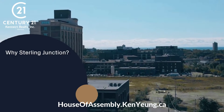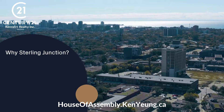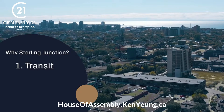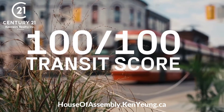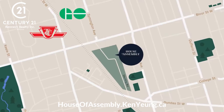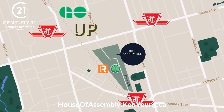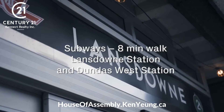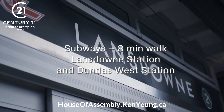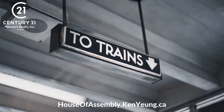There are three main reasons that put the Sterling Junction community in a league of its own. The first being transit. Sterling Junction has a perfect transit score of 100 out of 100 and is unmatched for accessibility. The only other location in the city that comes close to comparing is Union Station. You'll have access to two subway stations — Lansdowne Station and Dundas West Station — just an eight-minute walk away.